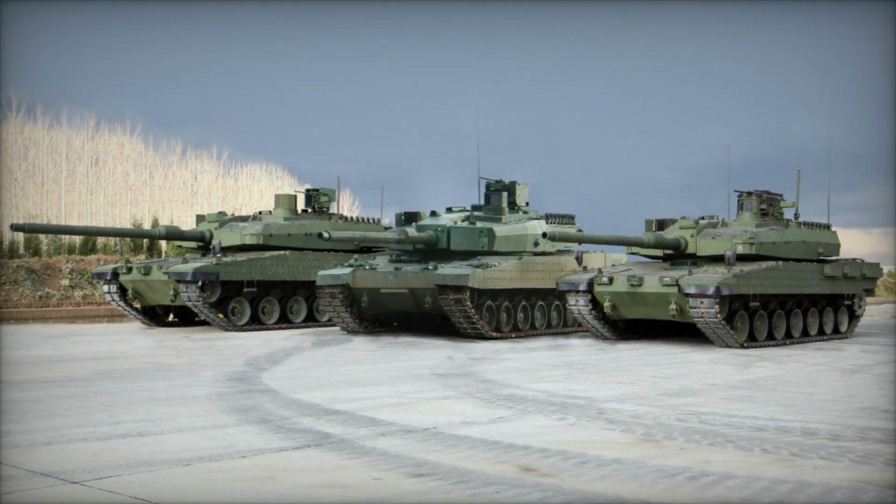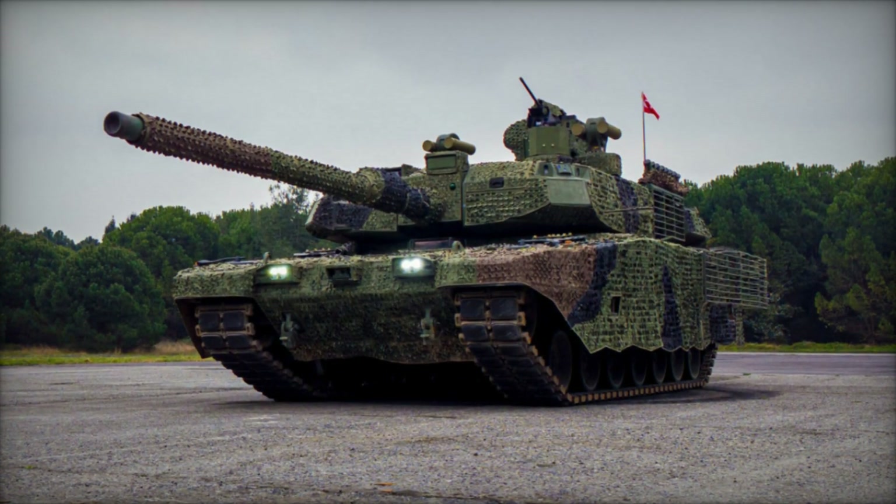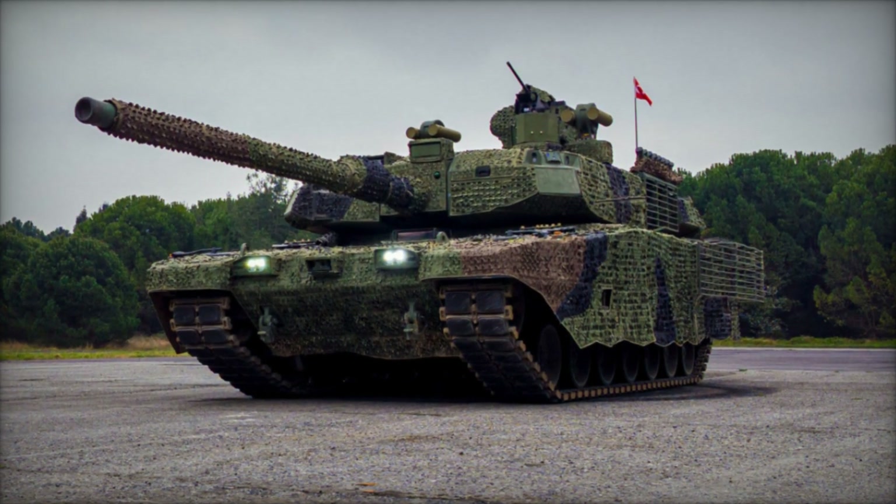As the global security landscape continues to evolve, the Altai MBT remains a symbol of Turkey's determination to safeguard its sovereignty and national interests in an increasingly complex and dynamic world.